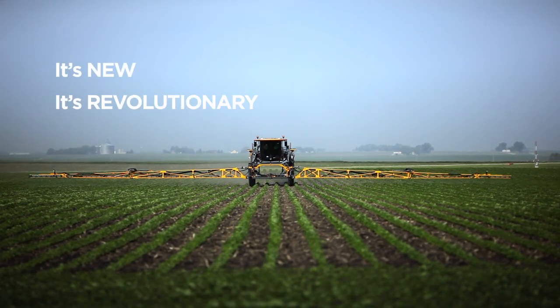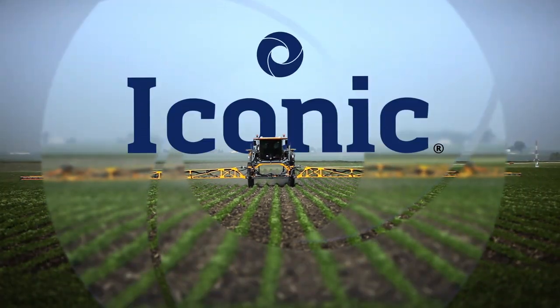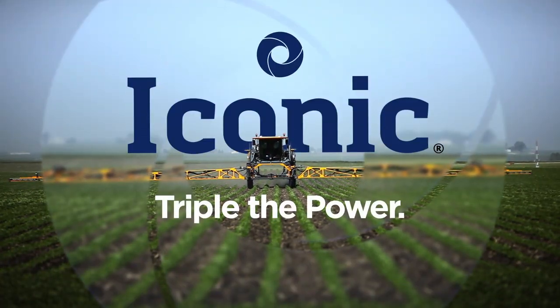It's new. It's revolutionary. It's Iconic. Triple the power.